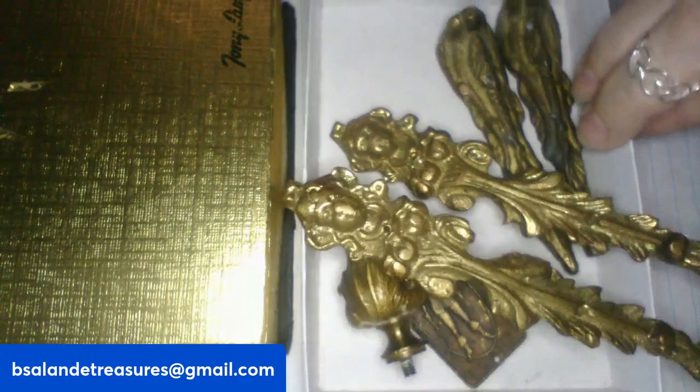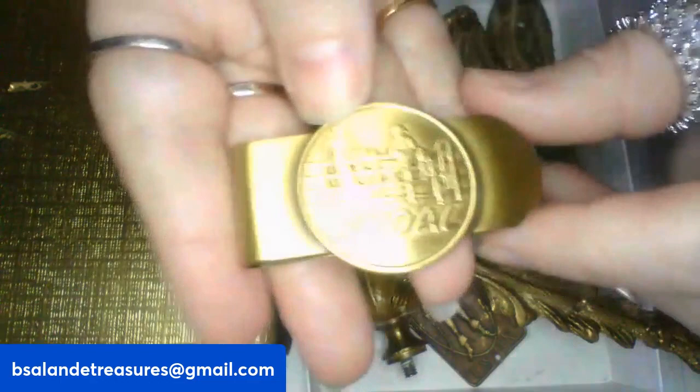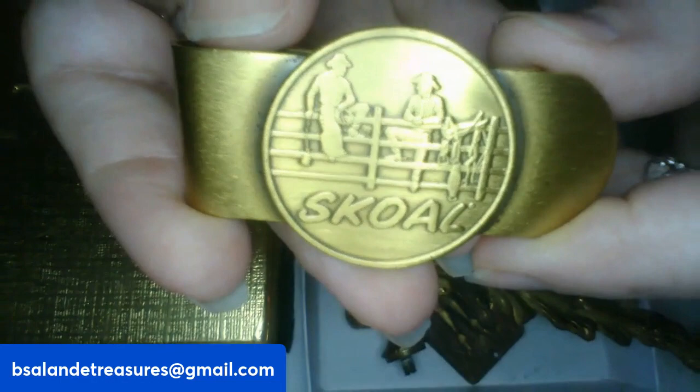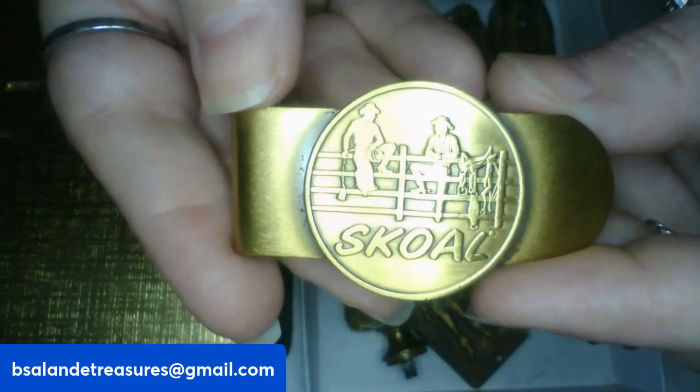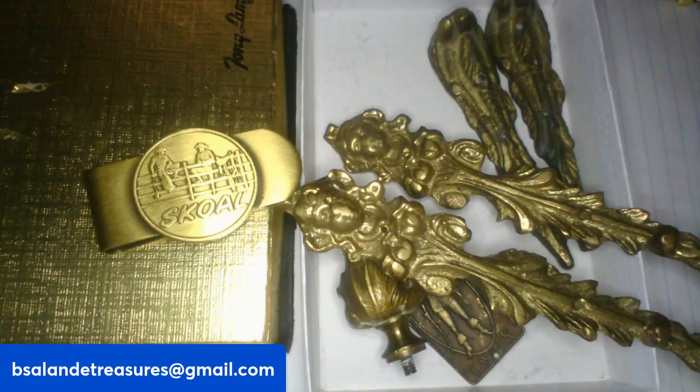And then for item C, I have a vintage skull money clip. Very cool — you see the cowboys on there, and there are some animals as well. That's the back. This is item C and it's a $12 buy it now.